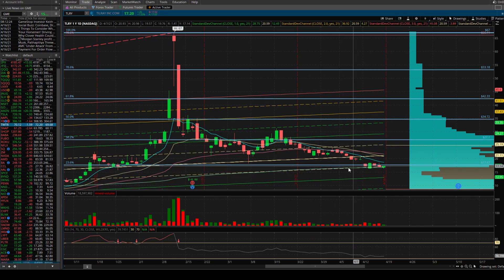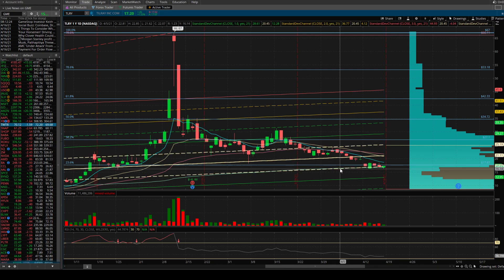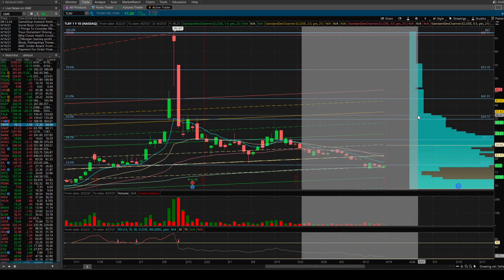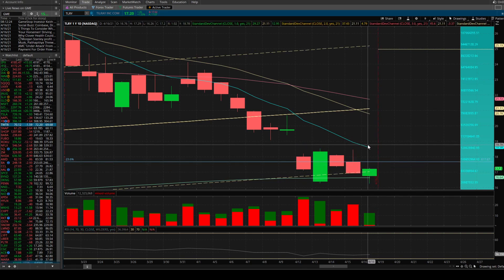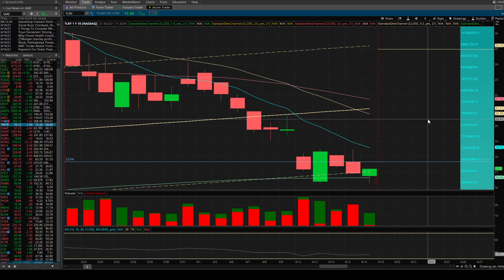On the daily for Tillray, similar to Aphria — sitting on the 0.5 Keltner level. That's at $17.03, closed at $17.20. For Tillray we do have the 23.6 Fibonacci above — that's where we opened on Thursday and rejected it — so that's going to be the first target level if we get good news. First area of resistance, then maybe a move up on the daily back to the 9 EMA and then a gap fill. That's what I've seen on both Aphria and Tillray's charts.